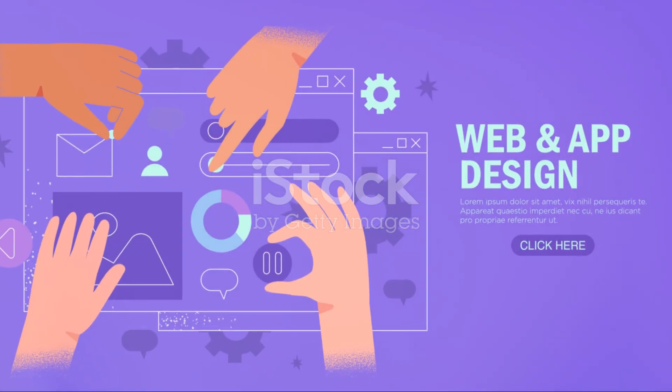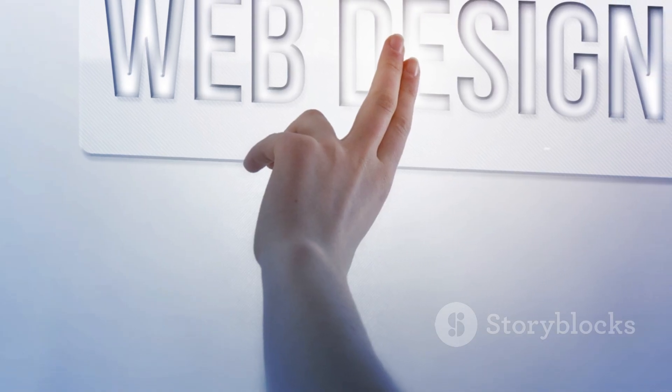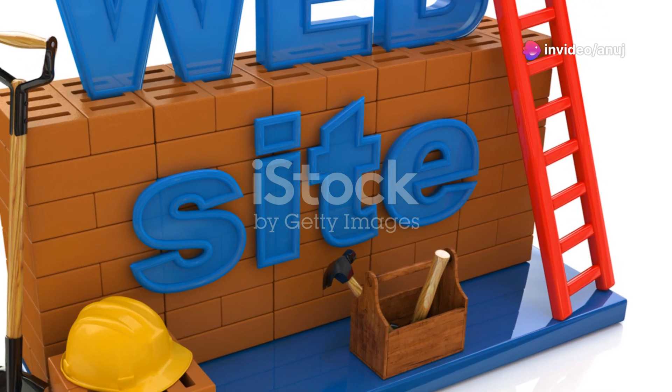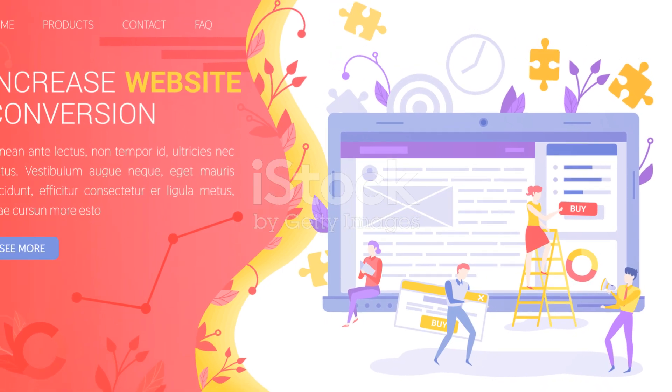In this part of our exploration, we're going to take a closer look at Wix ADI, one of the leading AI-powered website builders. Wix ADI, or Artificial Design Intelligence, is a tool that leverages the power of AI to create unique and professional websites.